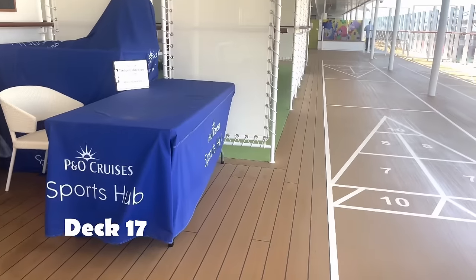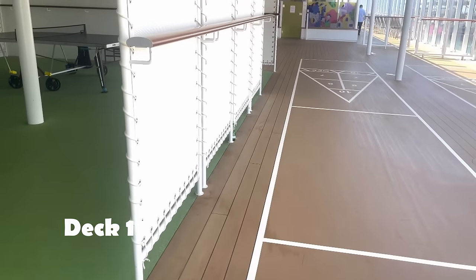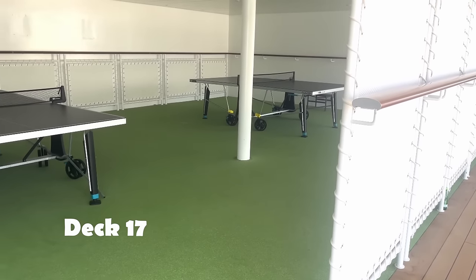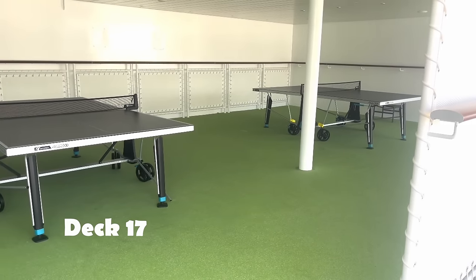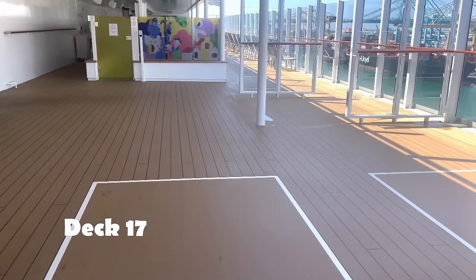This is the games area — you can just turn up. There are also scheduled games in the Horizon newsletter — take a look every morning. Table tennis and plenty more games, some more successful than others.